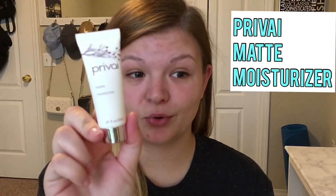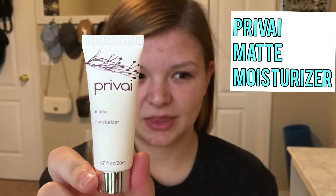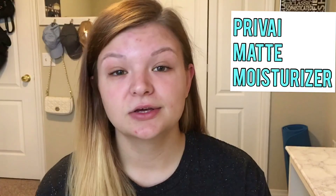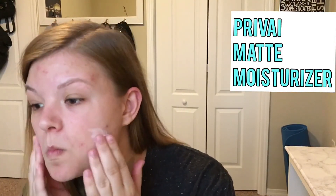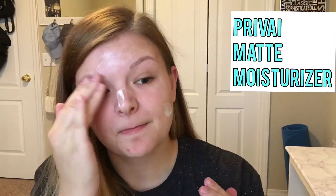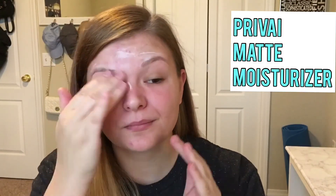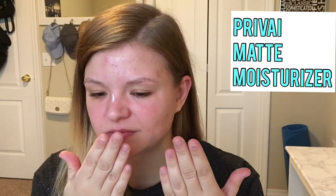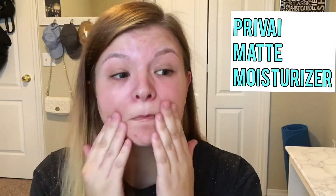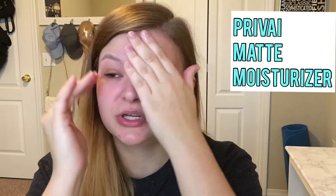Next up is a matte moisturizer. I'm going to go ahead and put that on. It's a little bit thick for a moisturizer — I probably used too much. It smells weird. Why would you need a moisturizer with a matte finish?